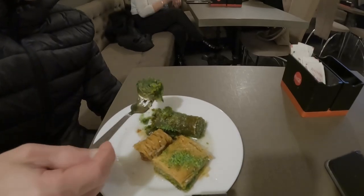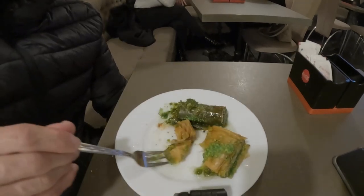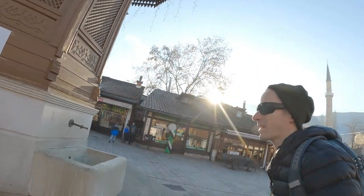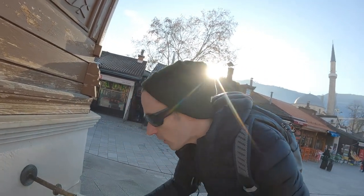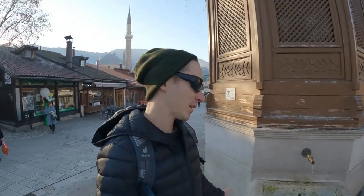I'd never tried baklava before but I decided to give it a shot, and man it's delicious. Supposedly if you drink from this fountain you will come back to Sarajevo — and you can drink from the other side too.